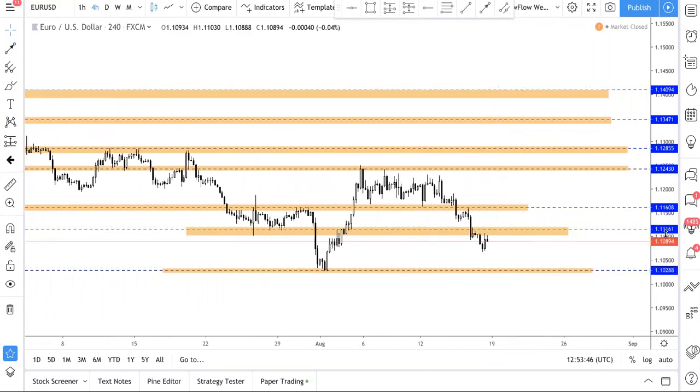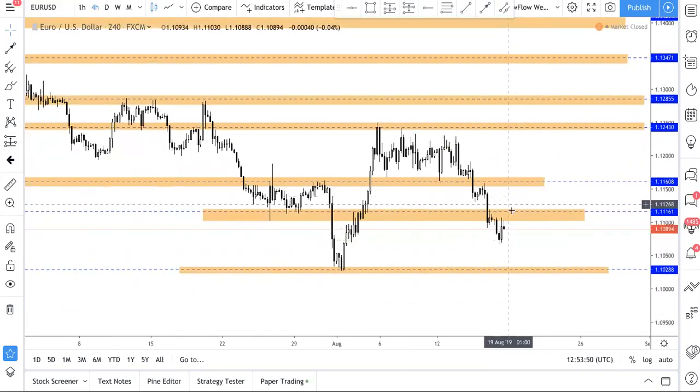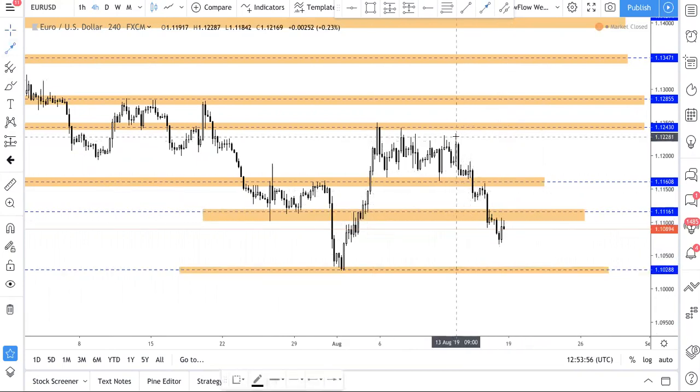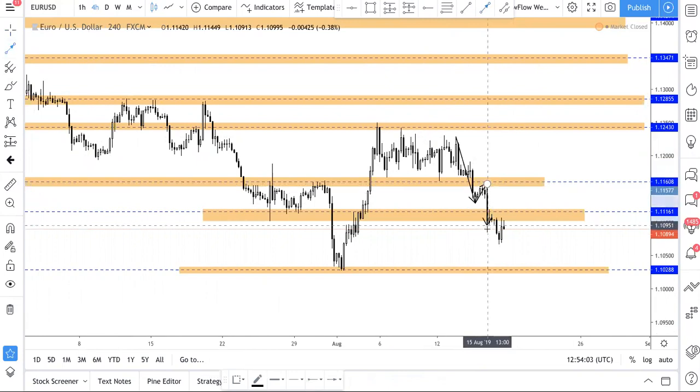One way you can possibly trade this is just take a short right now, put a stop loss above, and put a take profit here. This is a very clear downtrend — there's nothing ambiguous about this. So this is a better trade to take compared to gold; we'll be more keen to short this. You can see just a series of lower lows and lower highs.